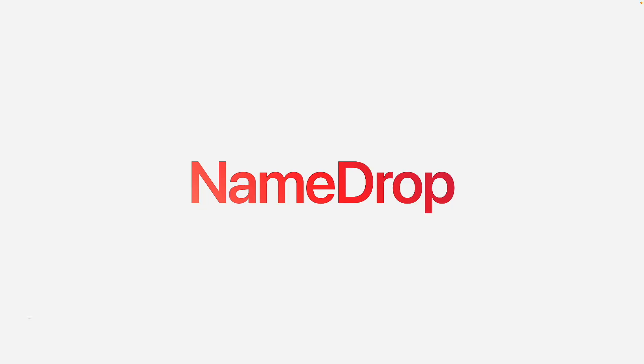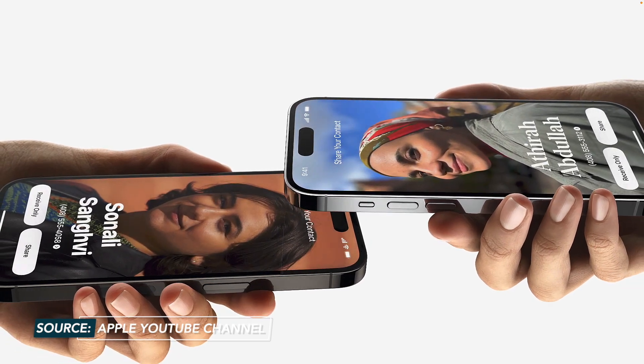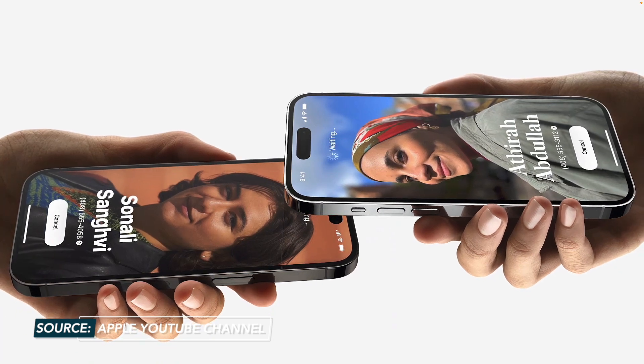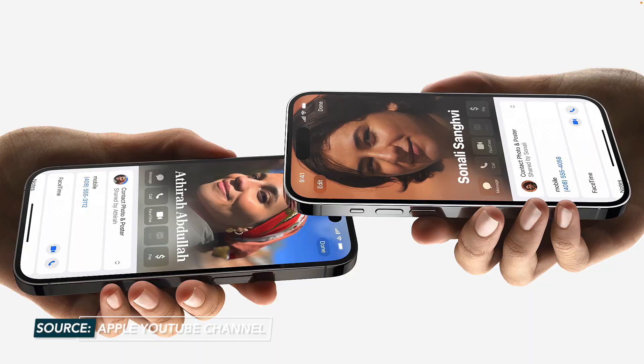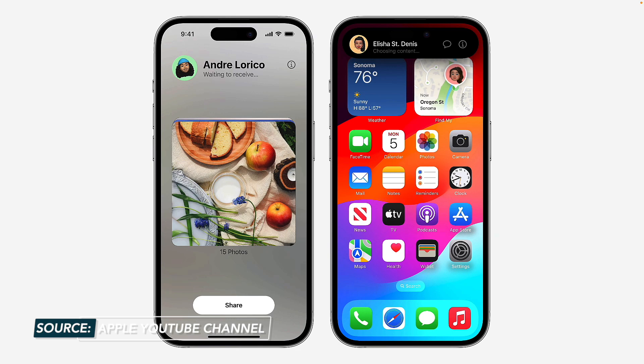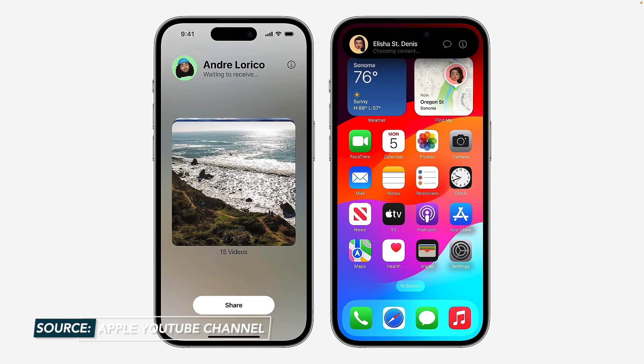Another favorite iOS 17 feature is NameDrop. This is where your beautiful contact poster you just learned how to create will really shine. All you have to do is hold your iPhone near someone else's iPhone to share your complete contact poster with them — that's your name, phone, email, all your contact details in your poster, shared just by holding your phone near someone else's. Both iPhones have to be running iOS 17 for this to work. This uses the NFC chip, so you'll want to bring the top of your iPhones together for this to work seamlessly. And this also works to initiate SharePlay or AirDrop files.